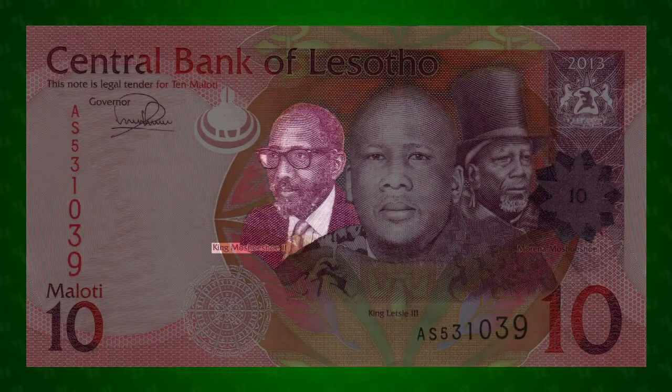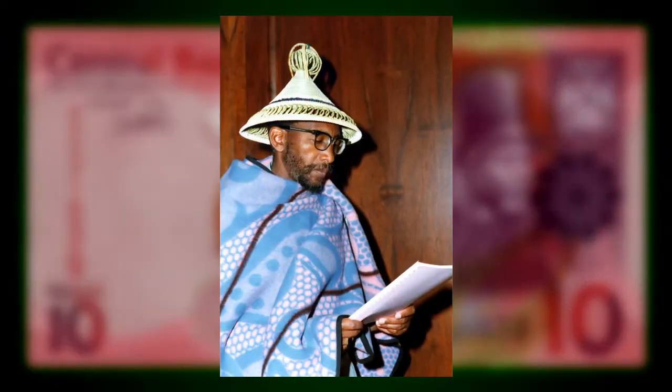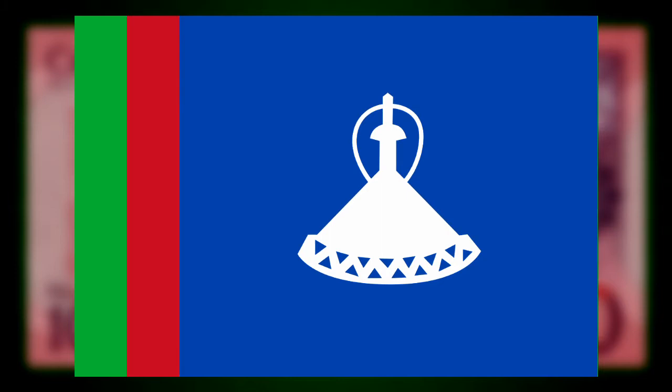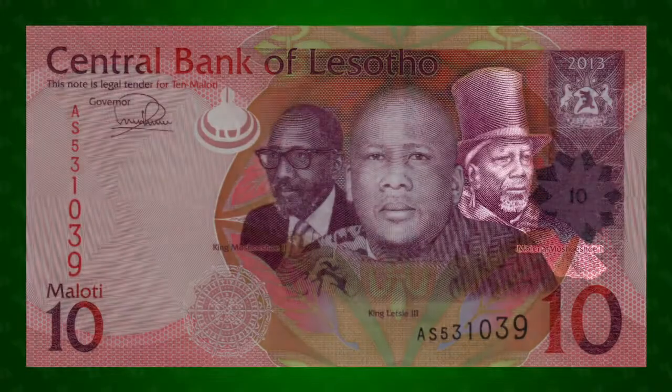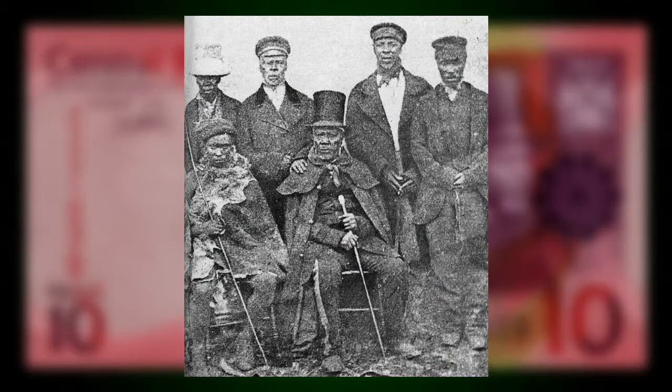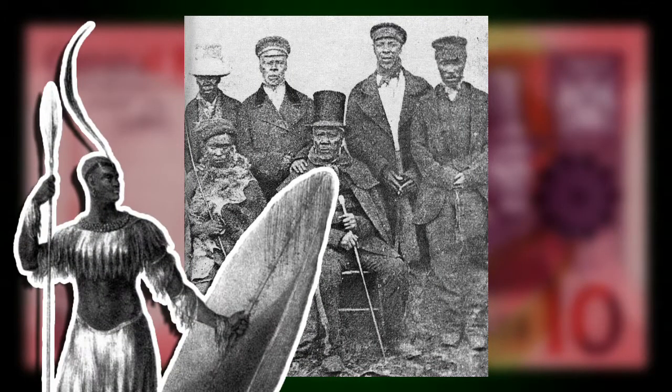The leftmost portrait is of King Letia III's father, King Mesueshwe II. He was king of the Basutu people when Basutoland gained its independence from Great Britain in 1966 and became Lesotho. On the right is King Mesueshwe I.